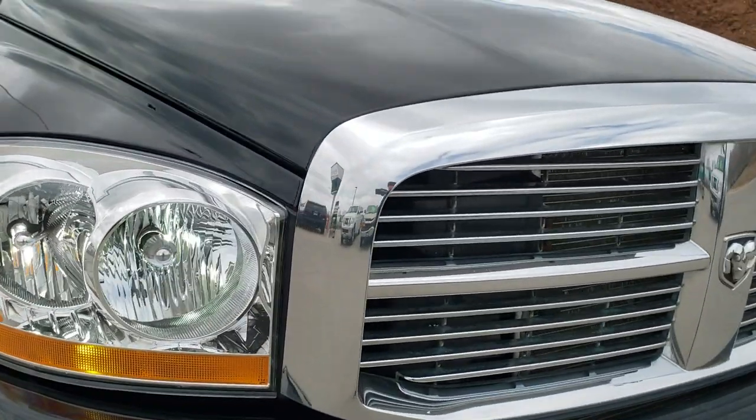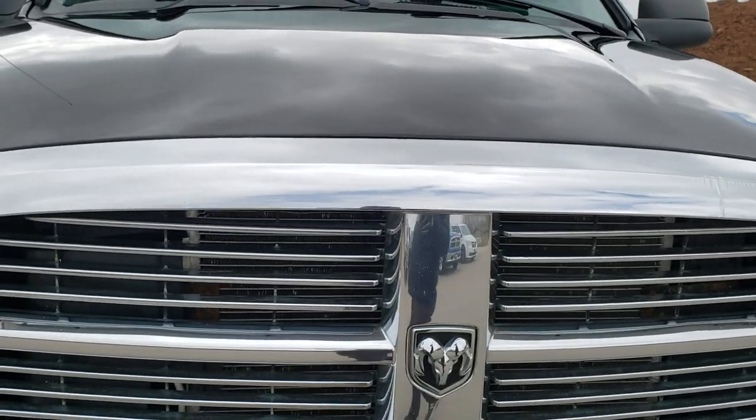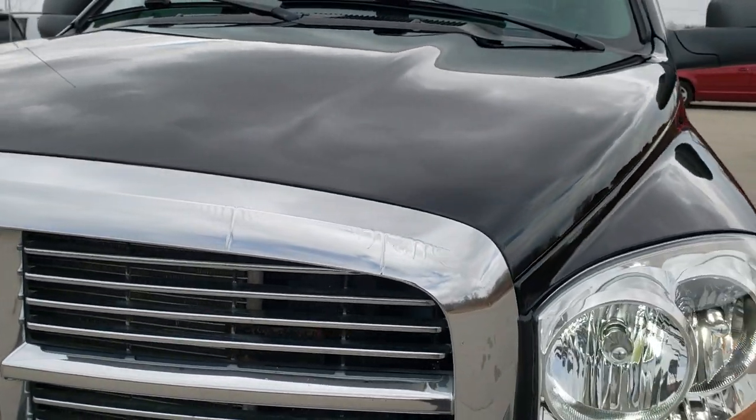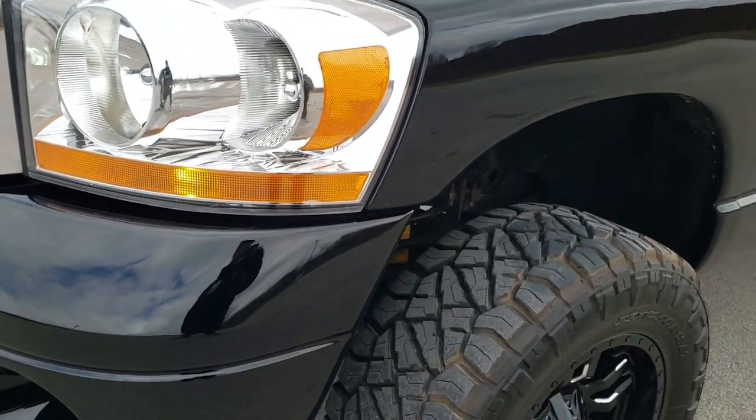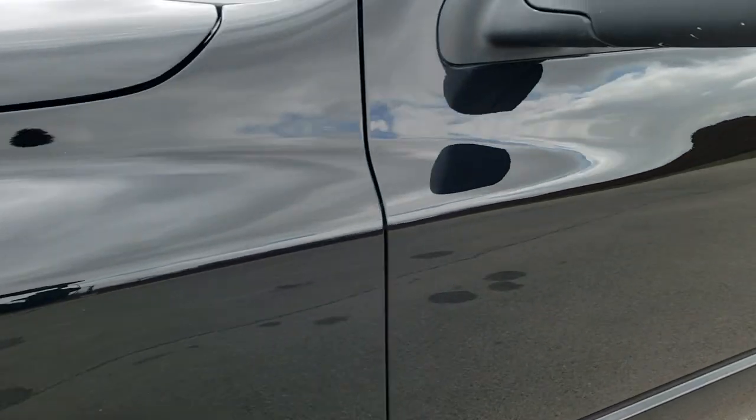This truck has the sought after 5.9 liter Cummins diesel. It has been fully safetyed and inspected by our service shop. It has a fresh oil and filter change, all the fluids have been checked and topped off, and this truck is 100% ready to go.